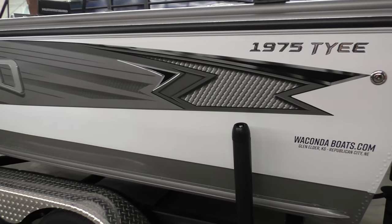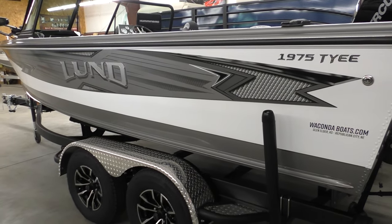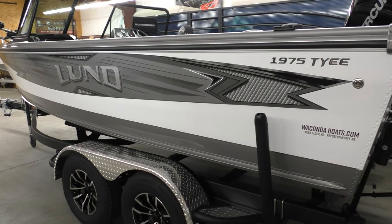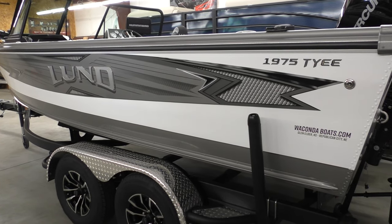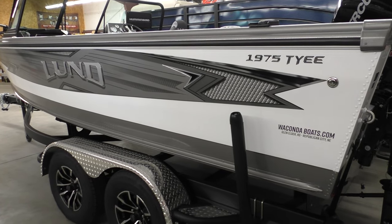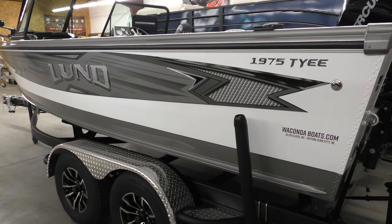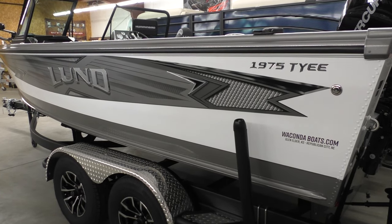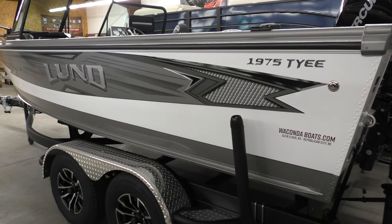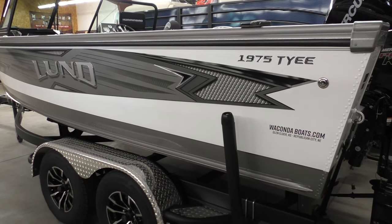A lot of big water fishermen love it, as well as guys with bigger families. This boat is priced really competitively in its class. When you want that big 20-foot go-to model, this kind of fits that bill. So this is the 1975 Tye. I'm going to go over all the upgrades that we stock it with from the factory.